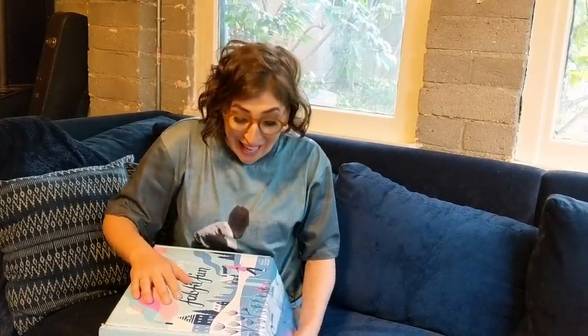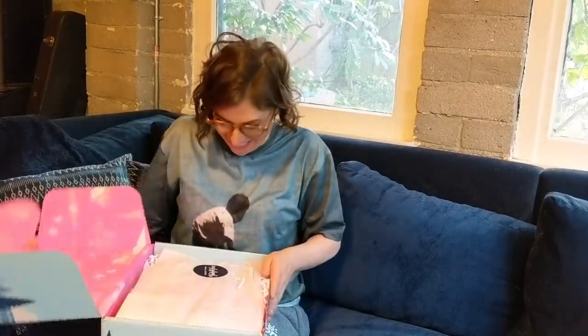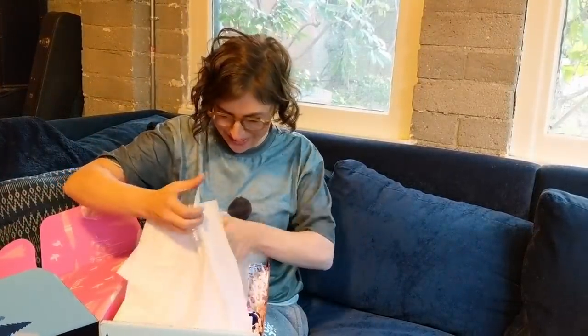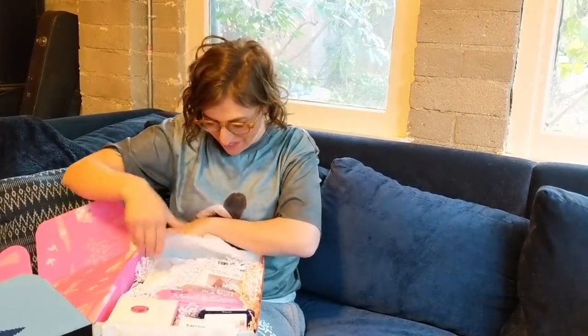I've never celebrated Christmas, but I would imagine this is what it feels like. It's inside — here. It's pretty! This is amazing.